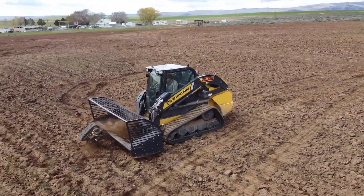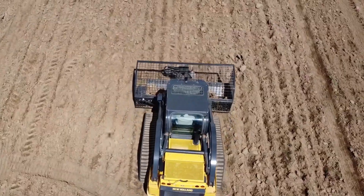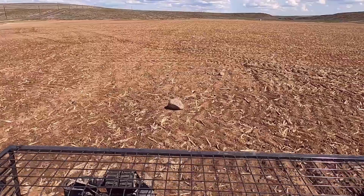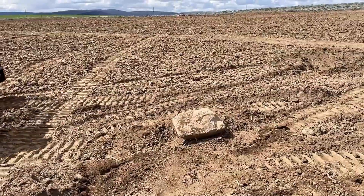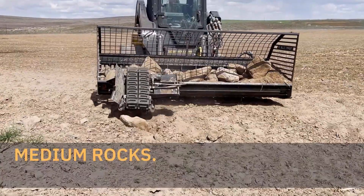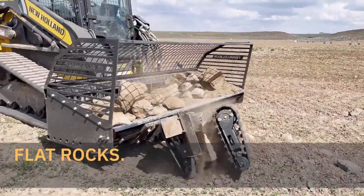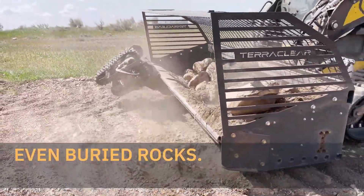Chapter 6: TerraClear TC 100 Rock Picker — Making Stony Fields a Thing of the Past. Spare a thought for farmers who find themselves caught between a rock and a whole field of them. Rocks might seem harmless, but to a farmer they're the enemy, capable of damaging expensive equipment and hindering crop growth. The TerraClear TC 100 Rock Picker is here to save the day — a rock-annihilating machine capable of clearing a field fast. It gobbles up rocks of all shapes and sizes, from pesky pebbles to hefty boulders, spitting them into a waiting trailer with ease.